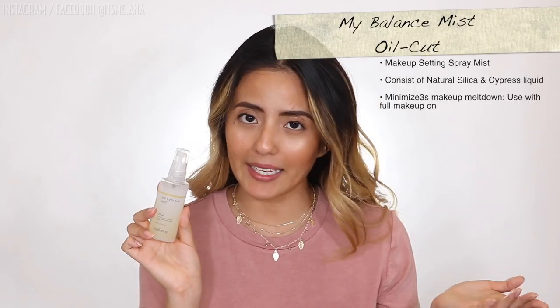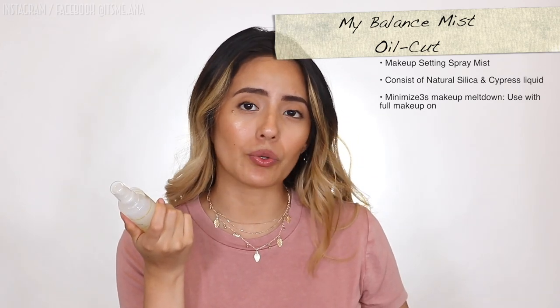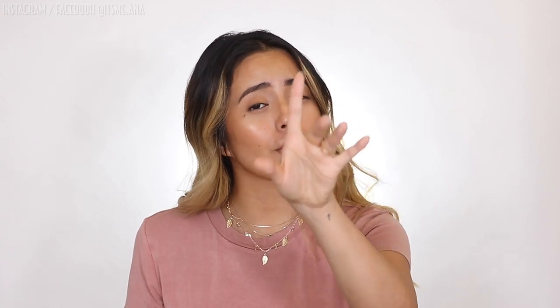Moving on to the hydration mist: we have the My Balanced Mist Oil Cut. This is the one you want to take everywhere. I personally use this when I feel I'm getting too oily, but remember — just because you're oily doesn't mean you're too hydrated; it might actually mean you're not getting enough hydration. When I'm out and about, I use a blue blotting paper to get the oils, then shake this and spray it all over my face.